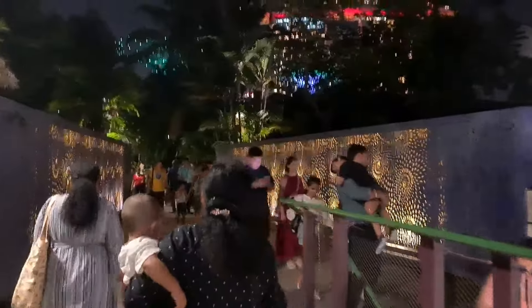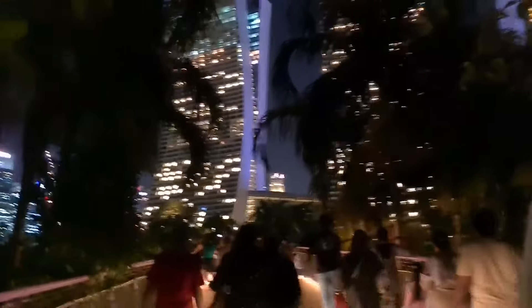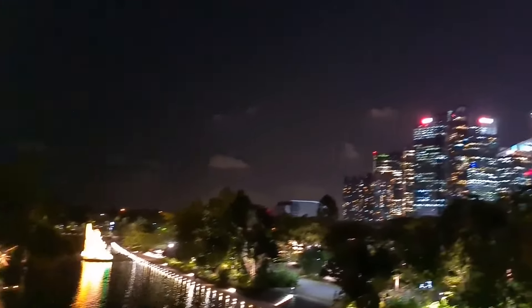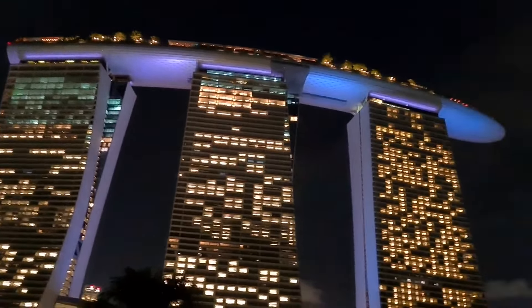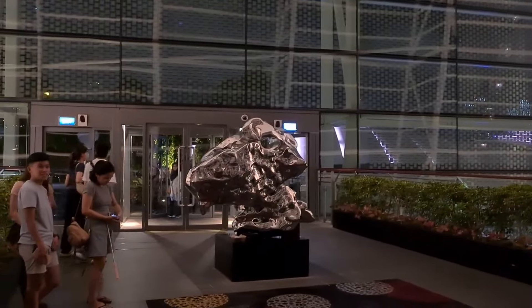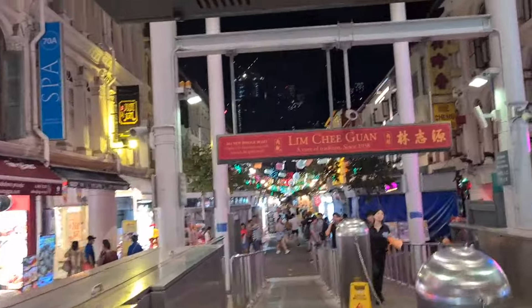Almost at Bayfront MRT. Here is the area of Marina Bayfront. There is a different level. Here we are going to go to Chinatown. Here is a restaurant to eat dinner.